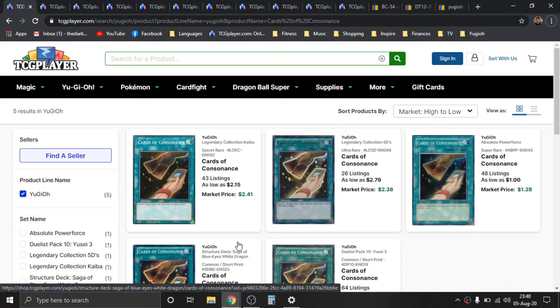Getting things kickstarted, we're going to begin with Cards of Consonance. This has some pretty cool prints. There is a Secret Rare from Legendary Collection Kaiba, an Ultra Rare from Legendary Collection 5Ds, and a Super Rare OG original print from Absolute Power Force.